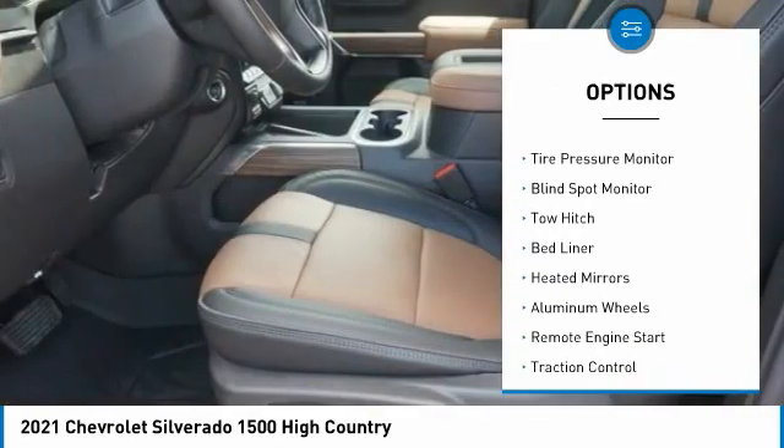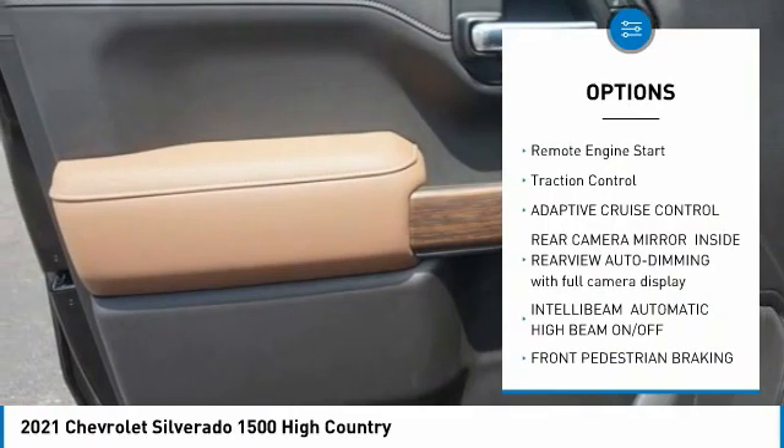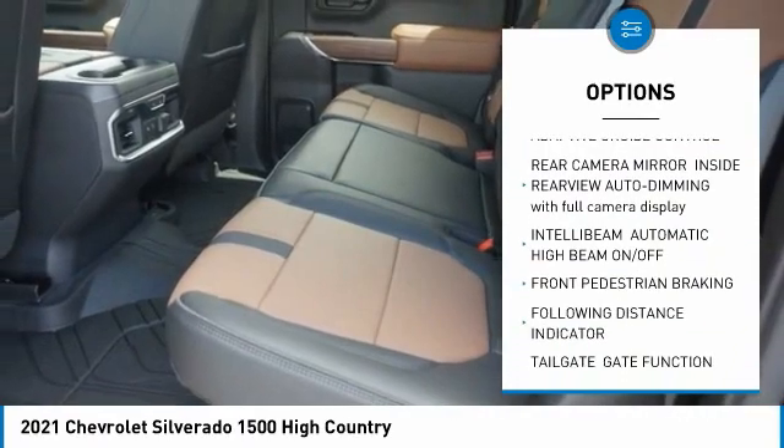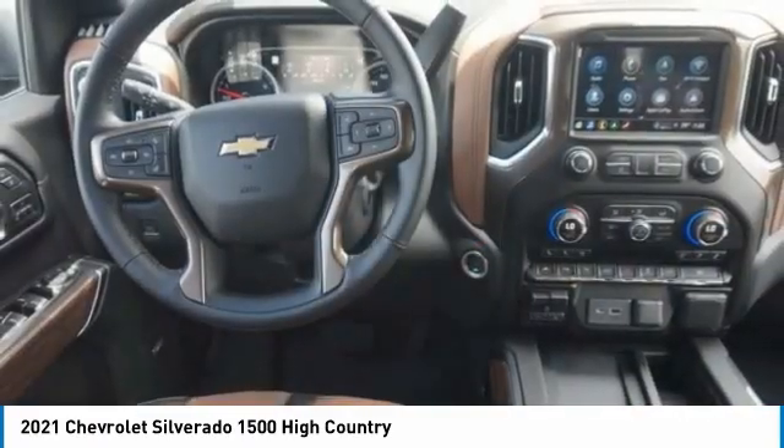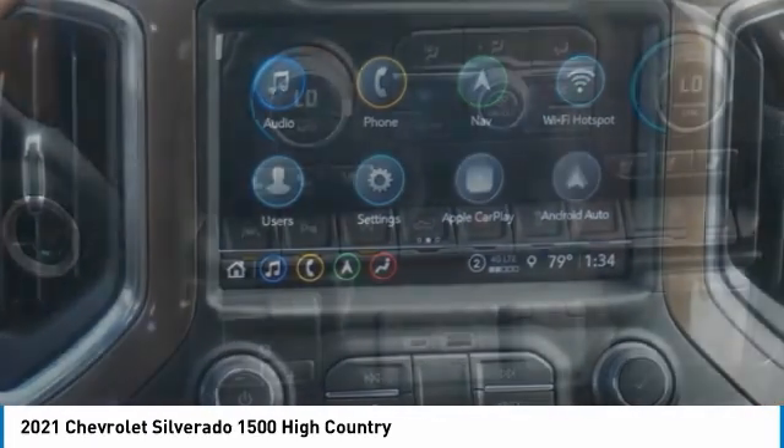Four-wheel drive, sliding rear window, tire pressure monitor, blind spot monitor, tow hitch, bed liner, heated mirrors, aluminum wheels, remote engine start, traction control.